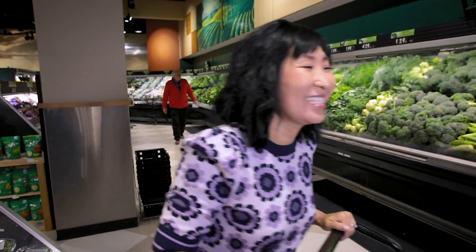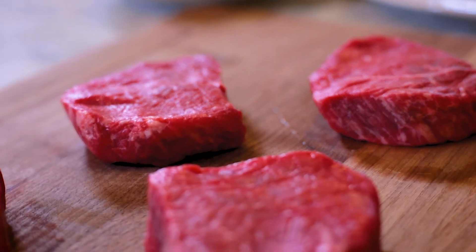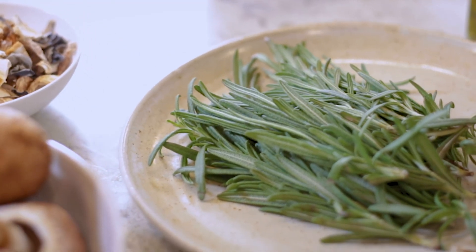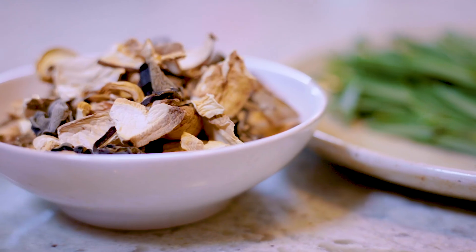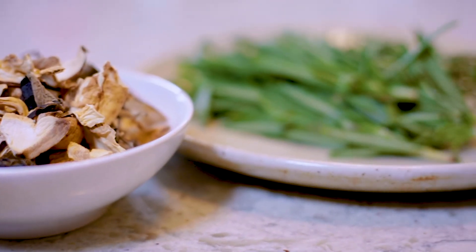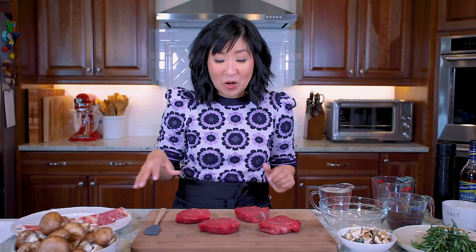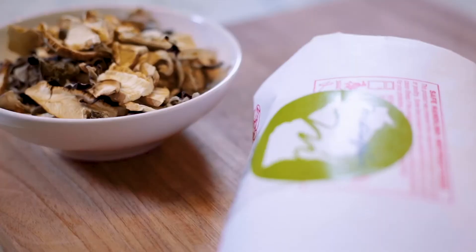All right, we have everything we need. Now it's time to head home and get cooking. We are back from Metcalf's. We picked up these beautiful beef tenderloin fillets. I also have some fresh rosemary, some beef stock and some mushroom stock, some dried mushrooms because we're going to make a demi-gloss for these steaks. I also have some cremini mushrooms that we're going to saute, and I have bacon. We're going to wrap the bacon around the fillets, sear them on each side, and finish them in the oven. It's going to be fabulous.